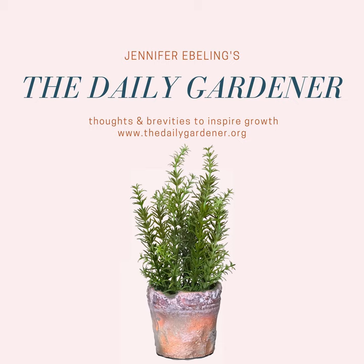Today is the National Geographic Society's anniversary — it was officially incorporated on this day in 1888. The National Geographic Society was founded by a group of elite scholars, explorers, and scientists. It celebrates the power of science, exploration, education, and storytelling, and was founded to increase and diffuse geographic knowledge while promoting the conservation of the world's cultural, historical, and natural resources.